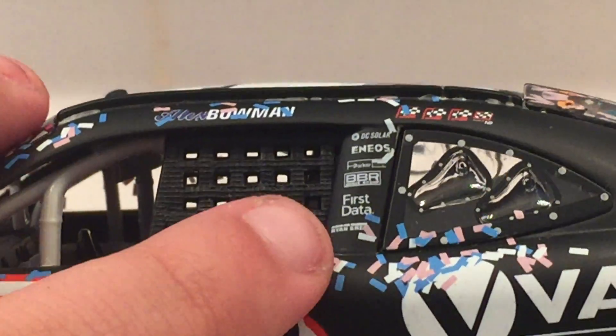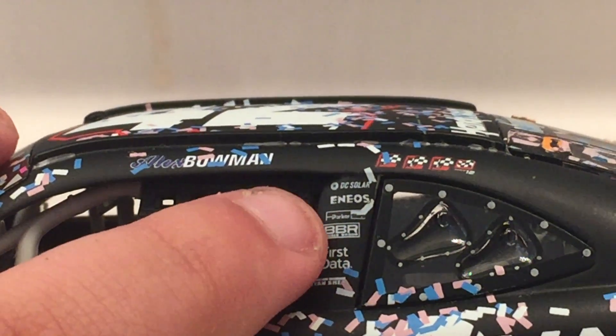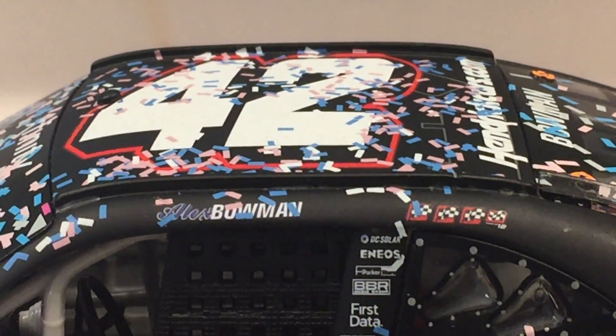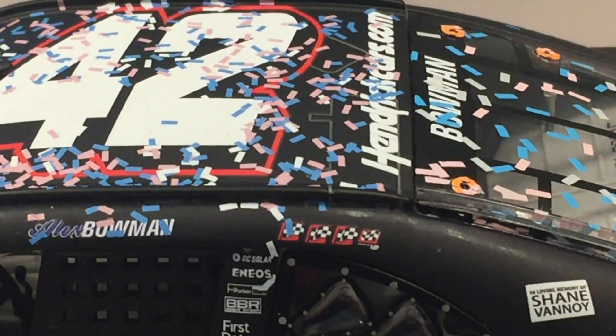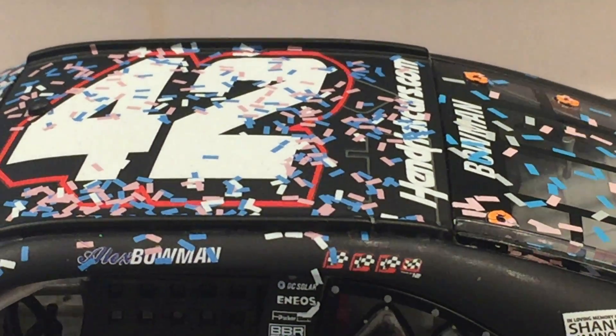I don't know what's underneath First Data - it's like Ryan something. And I don't know what's above BBR. You've got Alex Bowman's name: Alex is blue and Bowman is just white, basically how it looks on his nationwide card. Then you have all four of the winning stickers - obviously this was the only one that Bowman won; the others were won by other drivers.